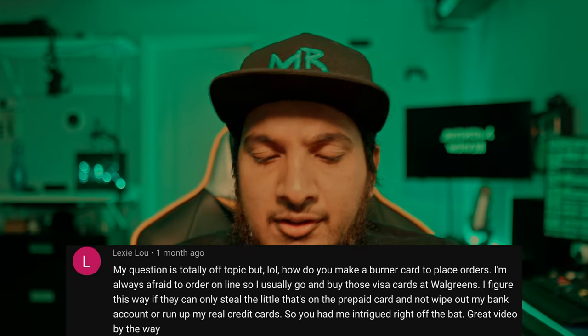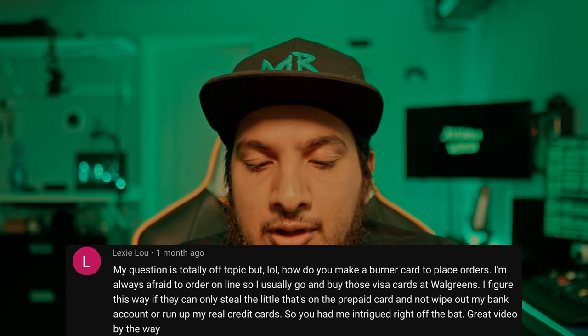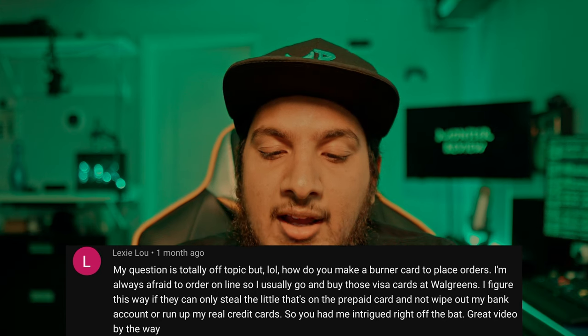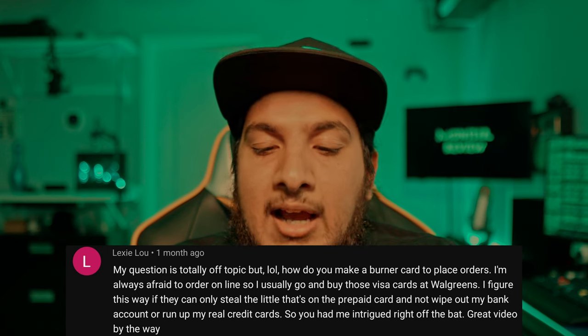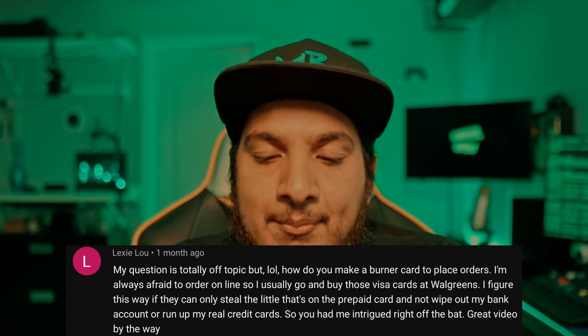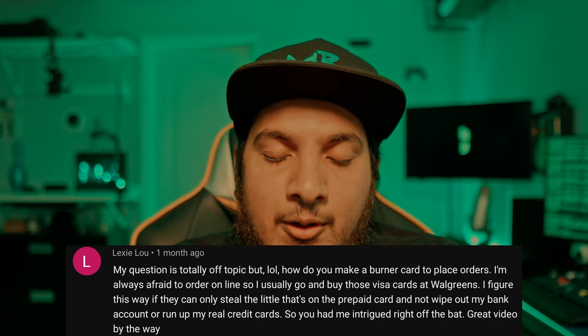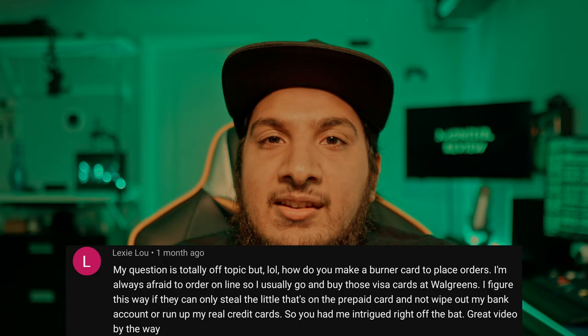Lexi Liu asks about burner cards — she usually buys Visa prepaid cards at Walgreens so if stolen, they can only take what's on the card and not wipe out her bank account. The answer is the same: the Privacy app. Check it out.